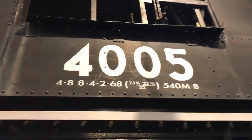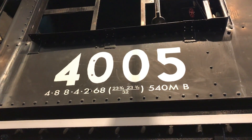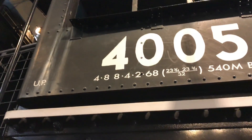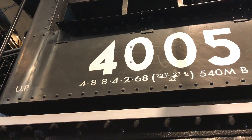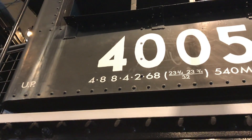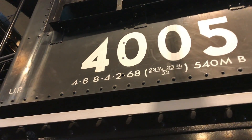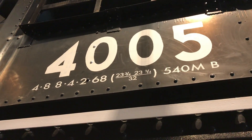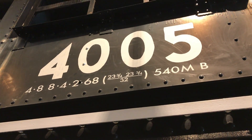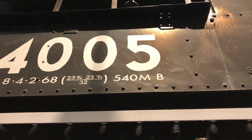Here we have the locomotive's number and class plate. This is locomotive number 4005, wheel arrangement 4-8-8-4. It should actually be dash-one since this was the first series — dash-two locomotives were from the second series numbered 4020 to 4024. The plate shows 68-inch drive wheel diameter, four cylinders with 23 and three-quarter inch bore and 32-inch stroke, 540,000 pounds on the drive wheels, and the MB designation indicates the type of stoker used.